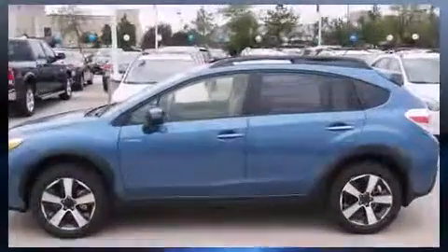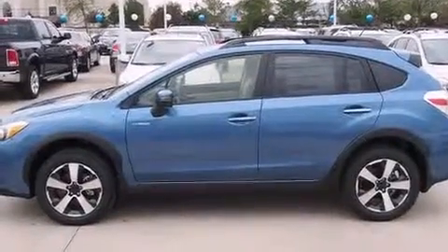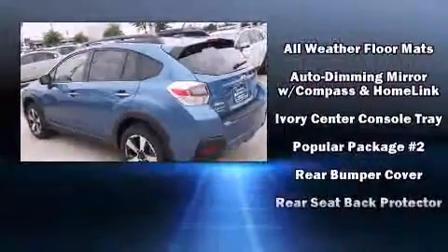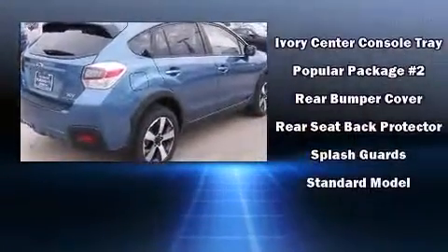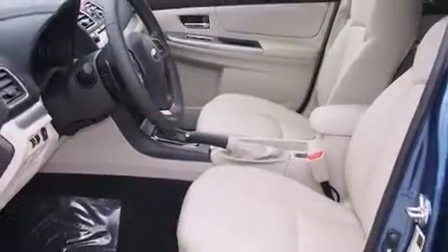Subaru also prioritized safety and security with features such as head curtain airbags, front side impact airbags, traction control, a panic alarm, and 4-wheel disc brakes with ABS. Brake Assist technology provides extra pressure when applying the brakes.